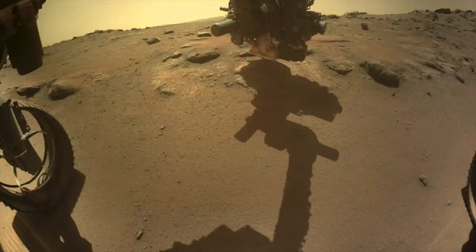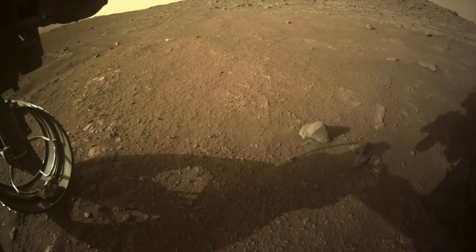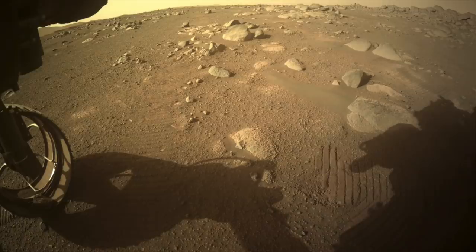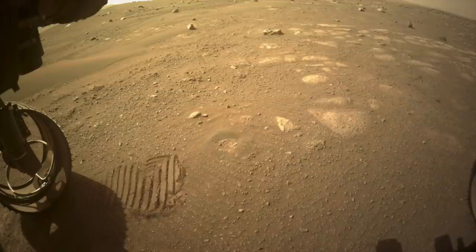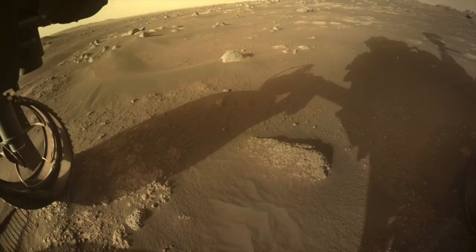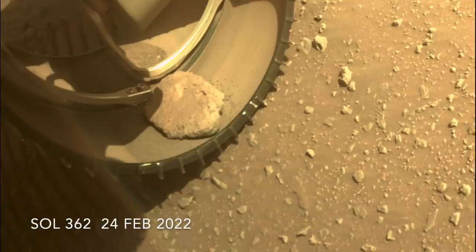On sol 351, Perseverance backed away from the outcrop it had been investigating and started a set of drives that took it over 1,400 meters — almost nine-tenths of a mile — in 11 sols, a record-breaking pace for a Mars rover. The potato rode along this whole time, but it is now worse for wear.